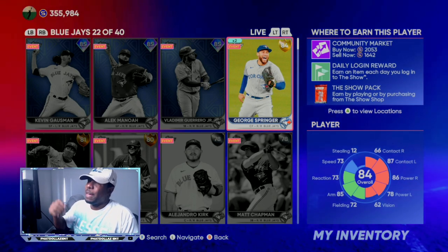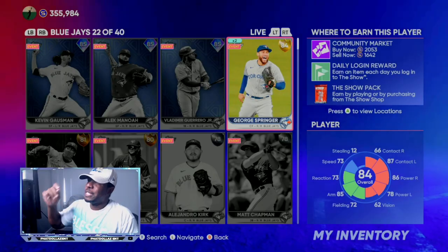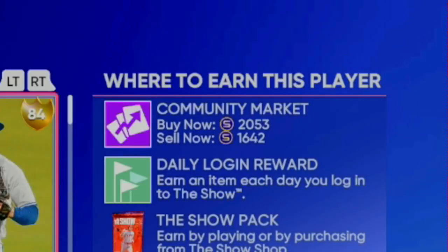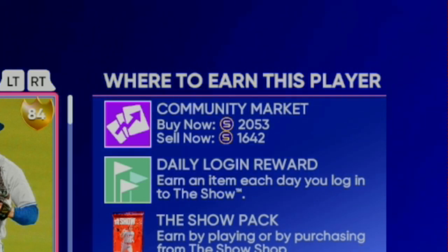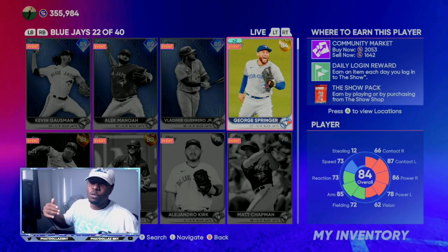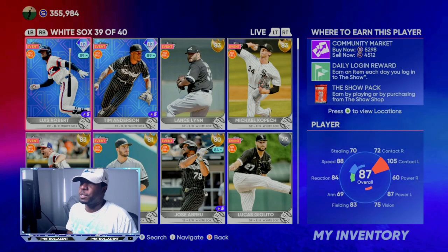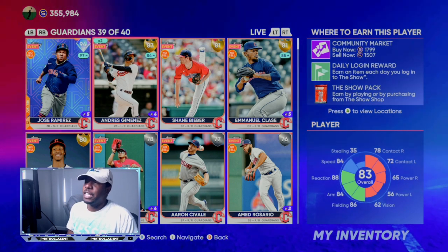Another investment is this card at 1,642 stubs. On the roster update he might go down one overall to an 83, but if you're getting him at 1,642 and you get up in the morning and see that 2,053 sell price goes up to 2,300–2,400, you are making over 650, close to 700 stubs. If you go out and get about 10 of these real fast, that is an easy 16,000-plus stubs.